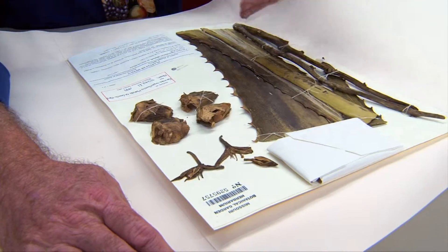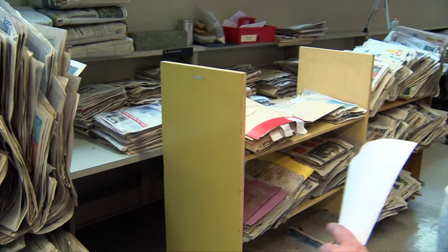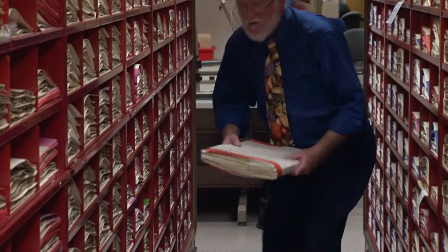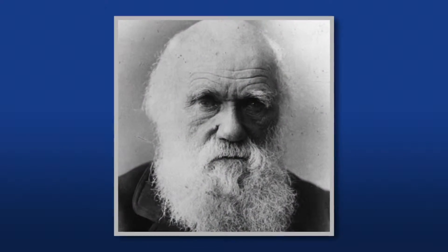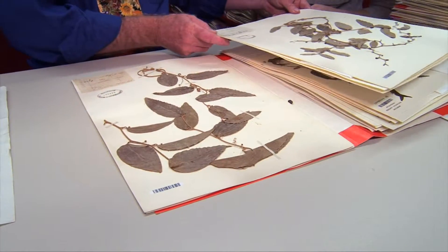It's endlessly fascinating because there's just so much we don't know. Right now there are perhaps 350,000 to 380,000 described species of plants on earth, and we estimate that there are perhaps 450,000 out there. There are about 6.6 million mounted specimens filed away in these rolling compactor files, including plants collected by Charles Darwin in the 1830s. Here's another specimen from Argentina that was collected in 1917.